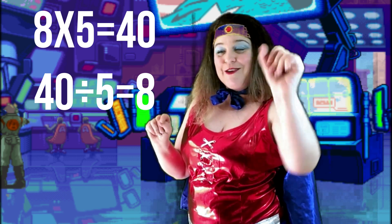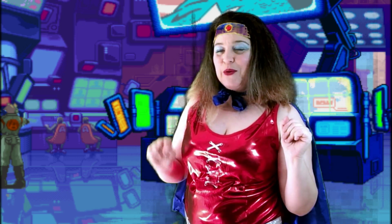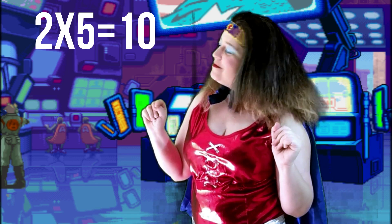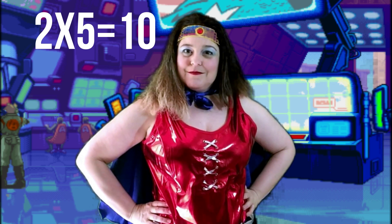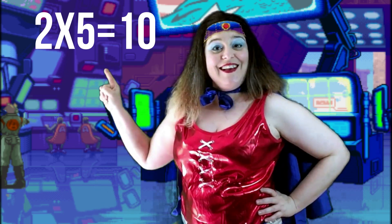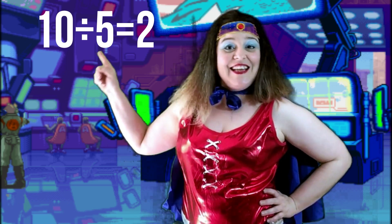Great job, math heroes! Now write this multiplication fact on your whiteboard: two times five equals ten. Now write a division fact to go with it. Excellent job! The division fact to go with that is ten divided by five equals two.